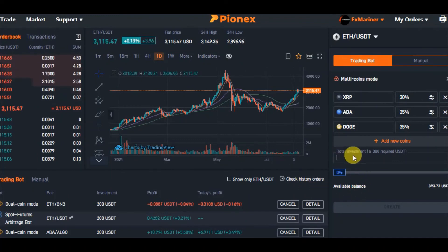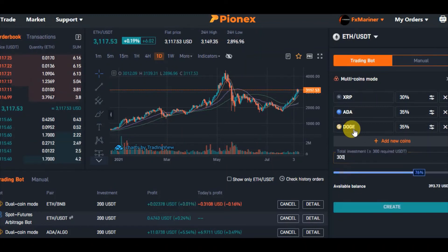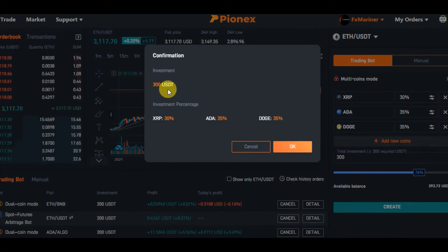The total investment should be more than $300 USD since there are three coins selected at $100 each. I put in $300 and click Create. Confirmation: investment is $300 USDT with XRP at 30%, ADA at 35%, and DOGE at 35%. When I click OK, the bot uses my $300 USDT to buy XRP, ADA, and DOGE at the percentages I specified.